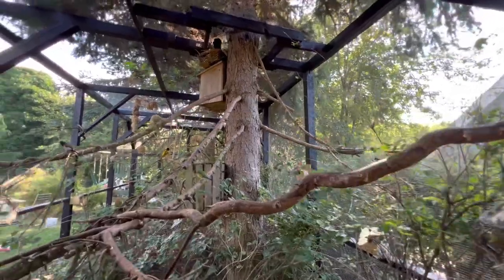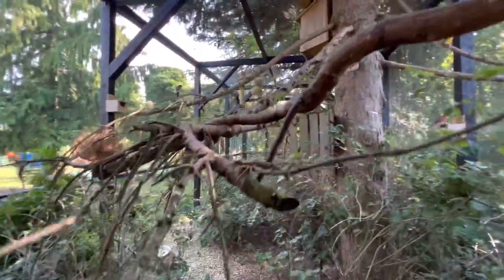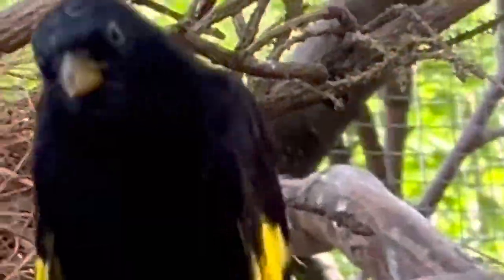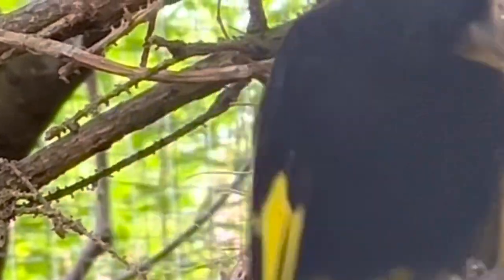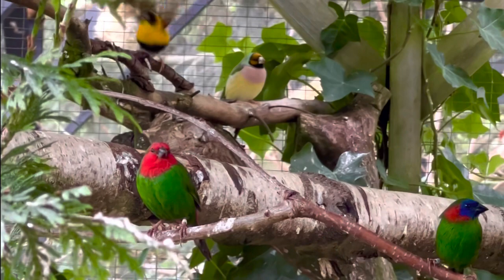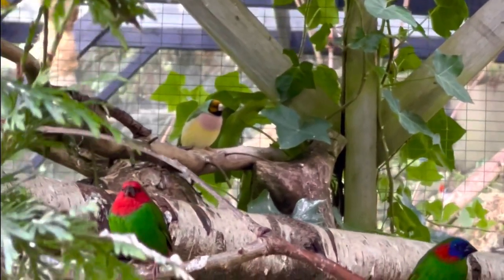Another first-time breed for me would be the Black Shamas, and luckily it seems they have chicks high above the ground at the moment. They keep going in and out and it seems they have been incubating for some weeks. So hopefully I will see chicks soon.